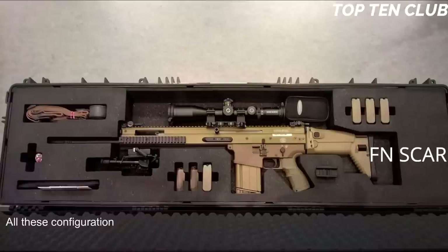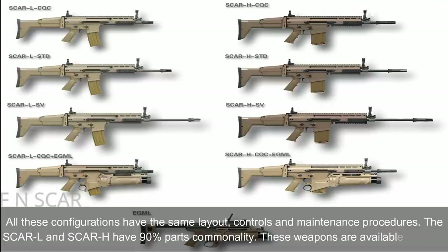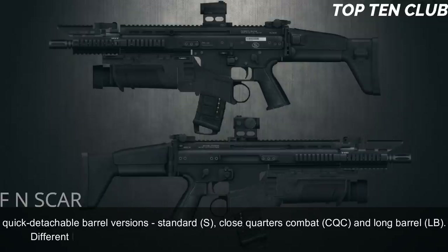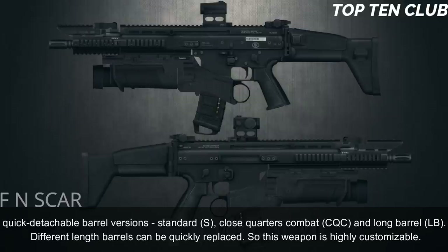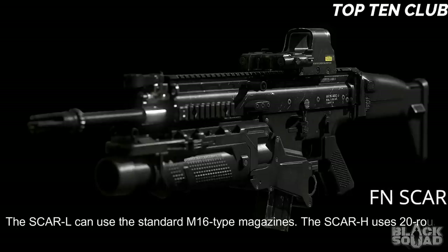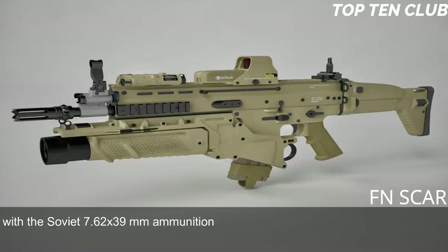All configurations share the same layout, controls, and maintenance procedures. The SCAR-L and SCAR-H have 90% parts commonality. These weapons are available in three quick-detachable barrel versions: Standard (S), Close Quarters Combat (CQC), and Long Barrel (LB). Different length barrels can be quickly replaced, making the weapon highly customizable. The SCAR-L uses standard M16-type magazines, while the SCAR-H uses 20-round magazines and also accepts standard AK-47/AKM magazines with Soviet 7.62×39mm ammunition.